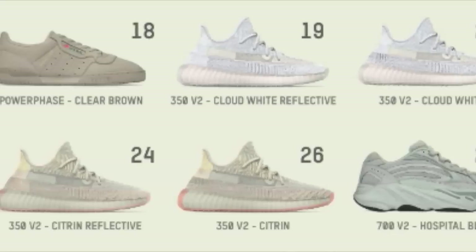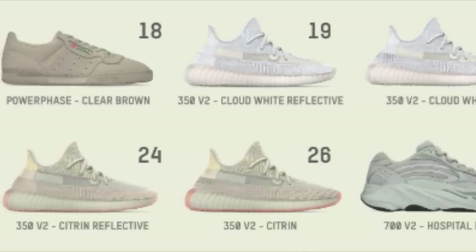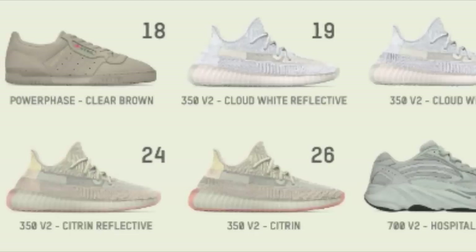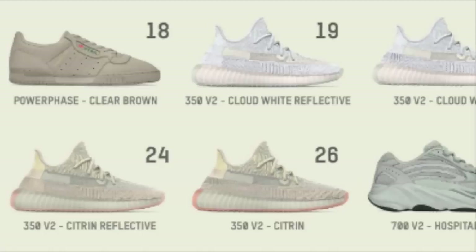Regarding the Power Phases dropping on the 18th for $120, I would not sleep for personal because it wouldn't be too much under retail. If you did plan on getting a personal pair and happen to like these, feel free to just cop them for $120 — it should be an easy cop. I would expect these to sit on adidas.com unless there are any updates, and I'll update you guys later in the month.